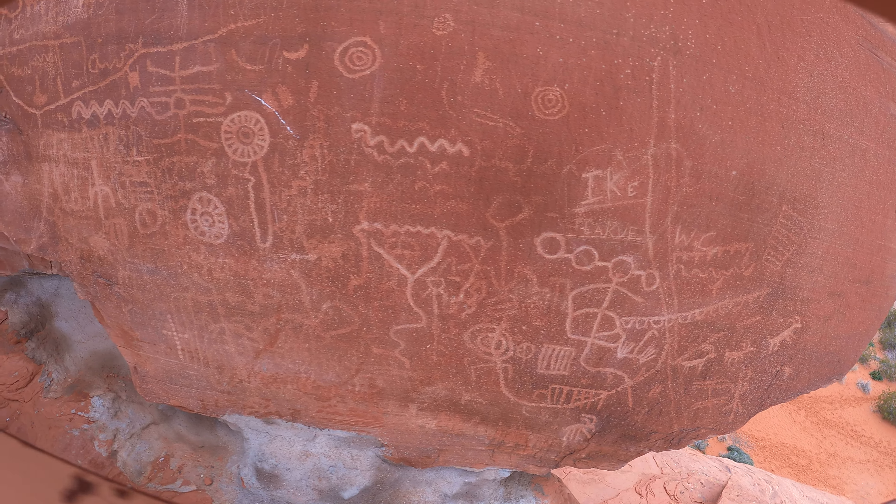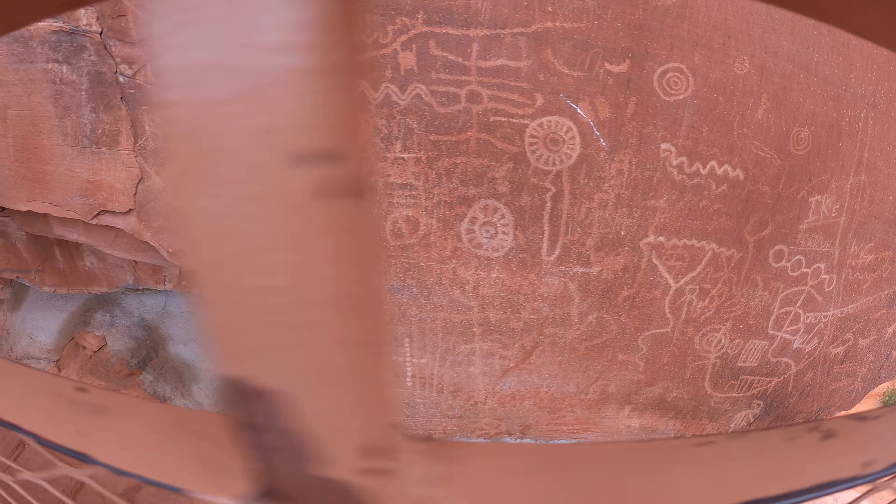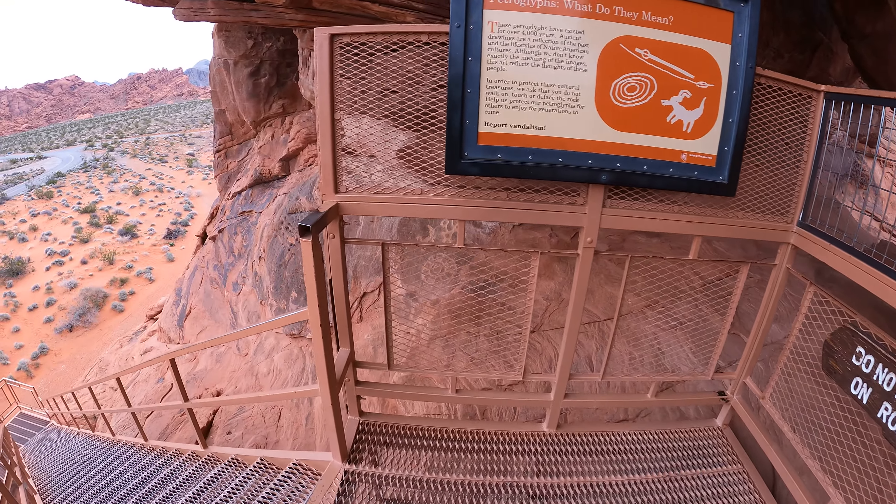They've got a fence here to protect it from vandalism. Of course, technically you could argue it is vandalism, but that's another story. There's a difference between modern vandalism and 4,000-year-old vandalism.